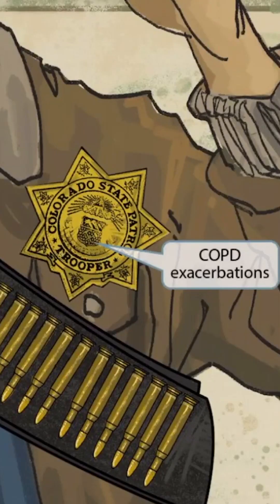I just mentioned his badge, but if we zoom up, we can see that it says Colorado State Patrol Trooper. An abbreviation for Colorado is CO, and when you combine CO with Police Department, or PD, you get COPD. So we've shown him wearing a police badge that says Colorado on it to help you remember that Moraxella catarrhalis is associated with COPD exacerbations.